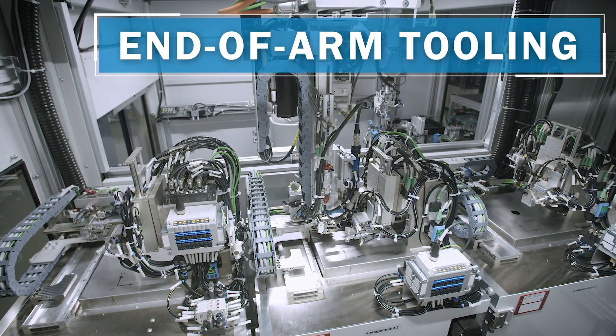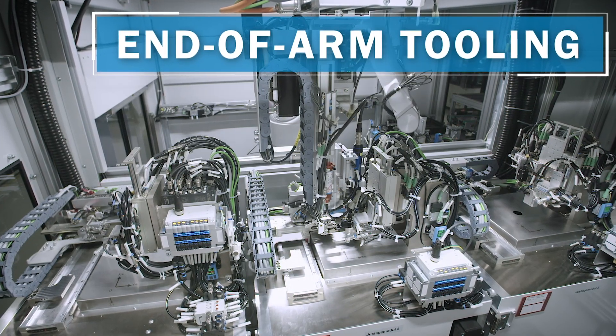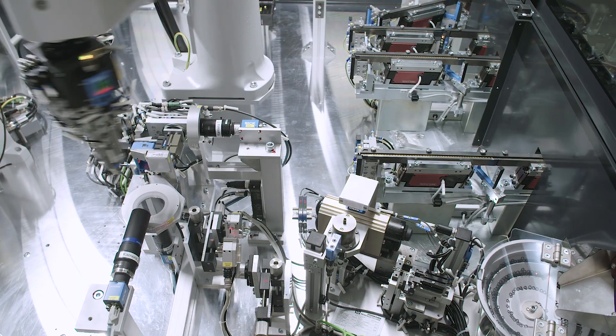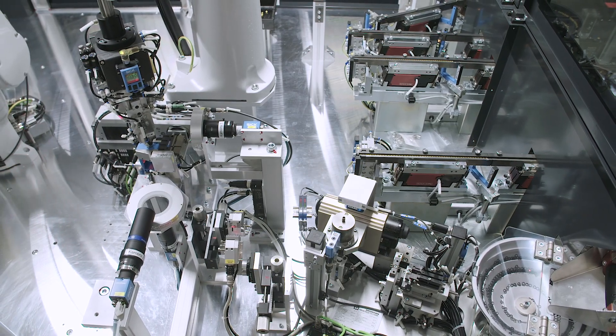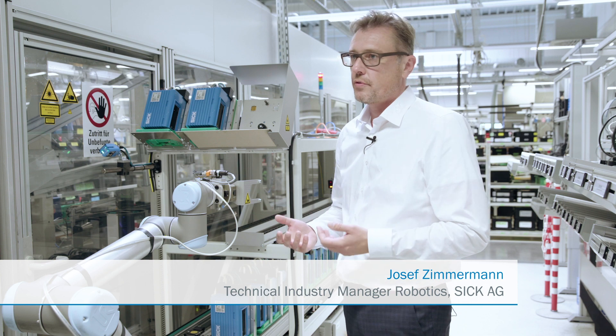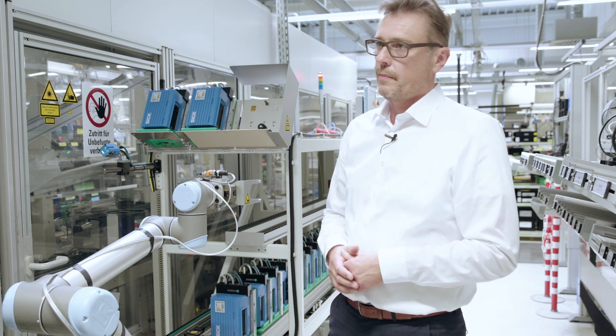End-of-arm tooling encompasses the sensor technology concerning the gripper. It has to do with the tools at the robot flange and the feed systems, and SICK's contribution is the sensor solutions for end-of-arm tooling and the feed systems.